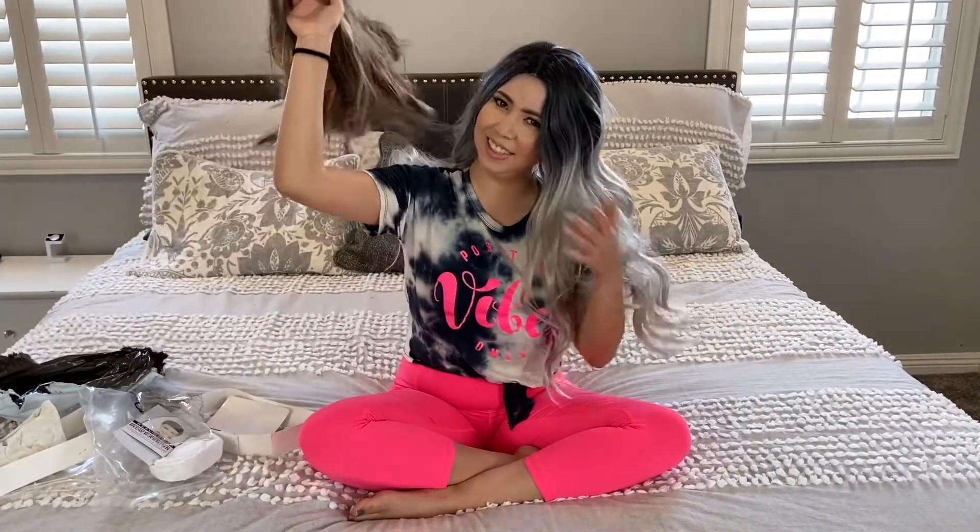I don't recommend these wigs and I'll see you guys in my next video. Let me know which one was your favorite wig — this one or this one — which one would you buy? Bye!